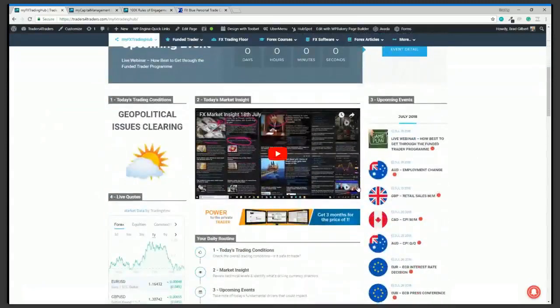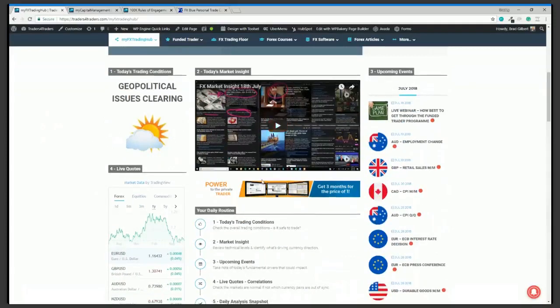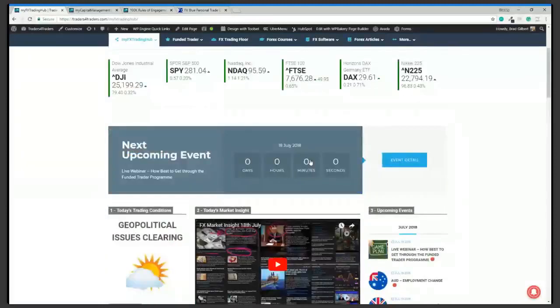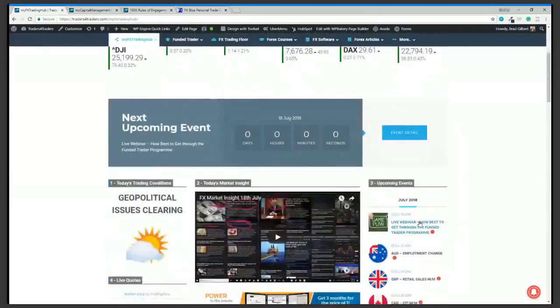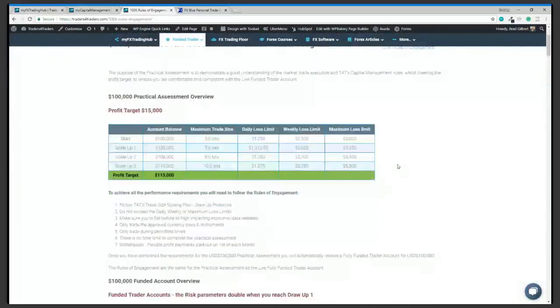You'll come to this each day and you have a bunch of resources to get your head around the market and the upcoming events. One of the key parts is looking at upcoming events, connecting the market technically and fundamentally, and looking for the best trading opportunities. This MyFX trading hub page is a key resource for all funded traders going through the practical assessment — it covers capital management as well as upcoming events.